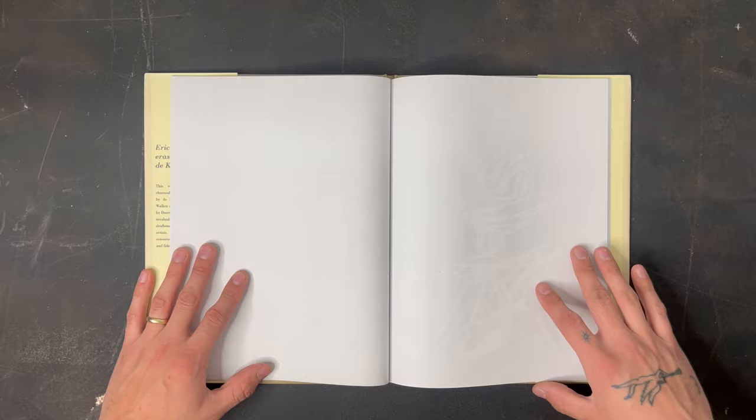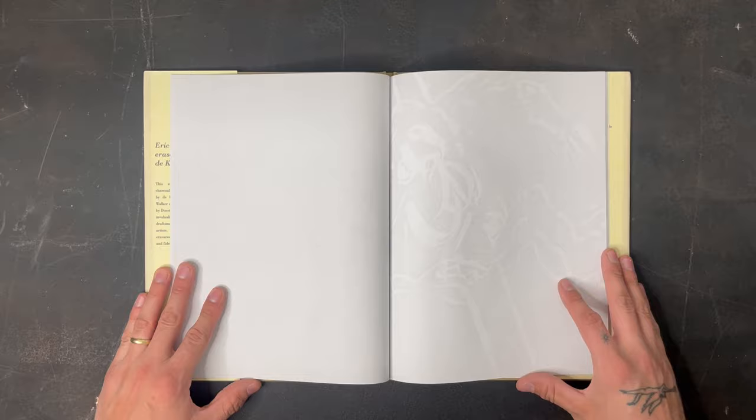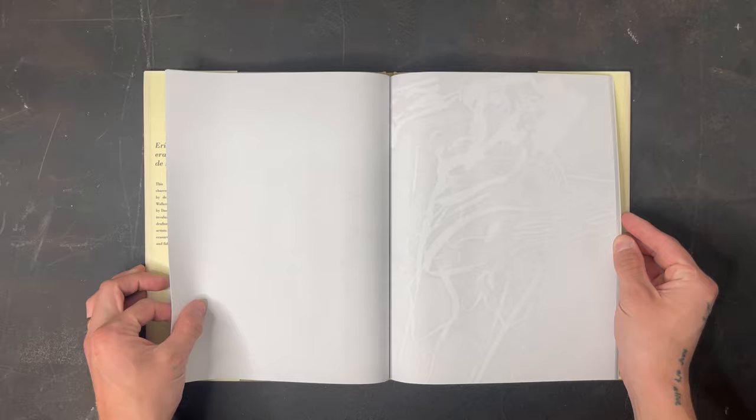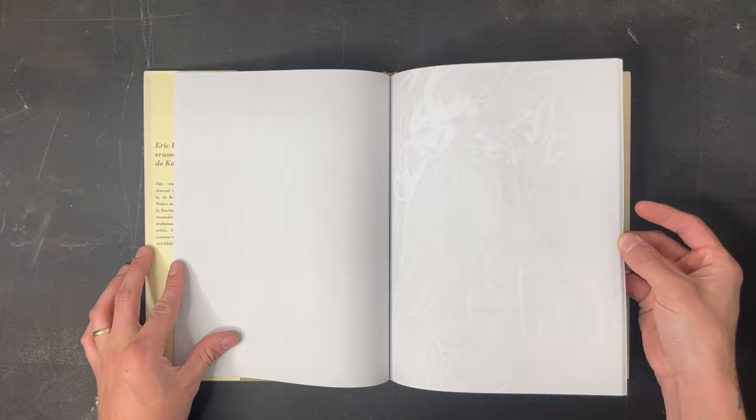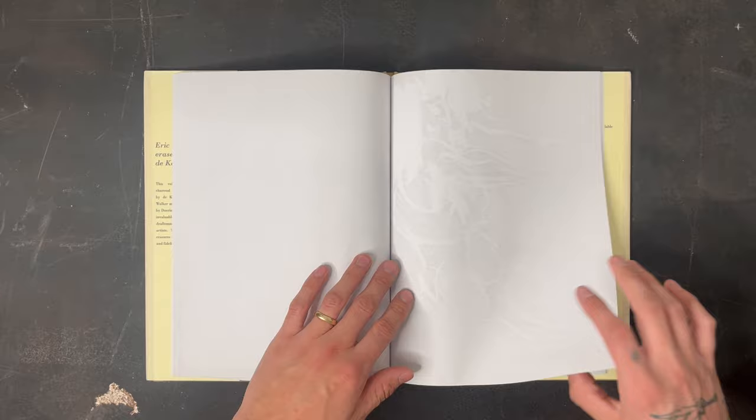It was 1953 when Rauschenberg went to de Kooning's studio and asked him for a drawing he could erase. De Kooning was reluctant but agreed, and Rauschenberg got straight to work, carefully creating his own drawing by focusing on the removal of lines rather than the accumulation of them. Fast forward a couple of decades, and Doringer actually erased an entire de Kooning book of drawings — it's truly a genius idea. You'll see, or at least barely see, that every single one of the 24 de Kooning drawings has been carefully and meticulously removed and erased.